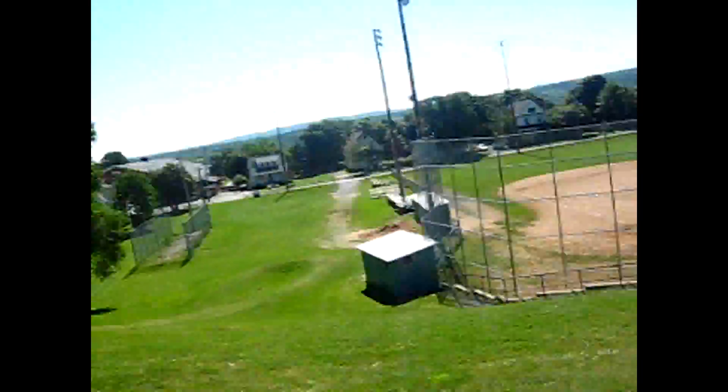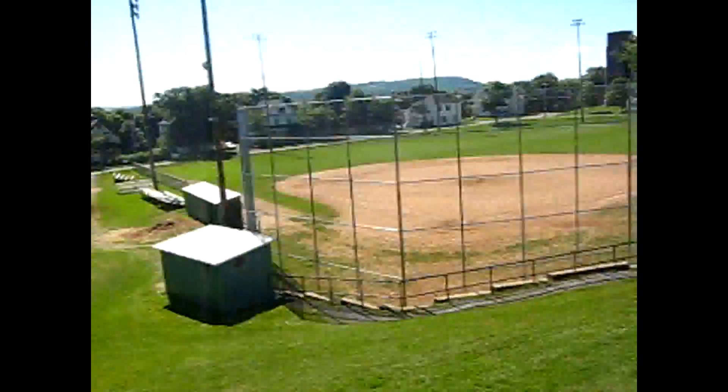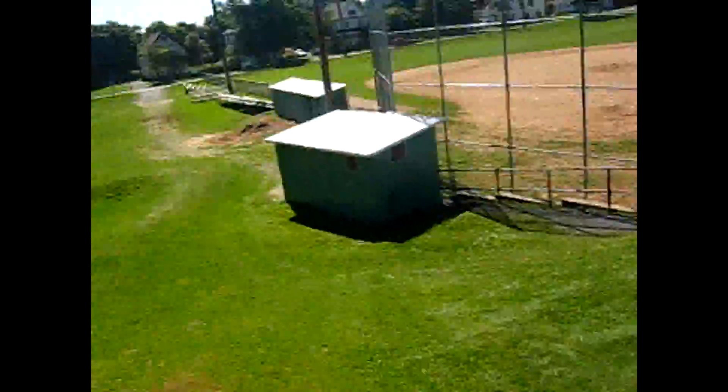And today I'm going to show you more of this downhill thing, of that little ball park. No one is there today. I'm just going to get down here and head down the hill.